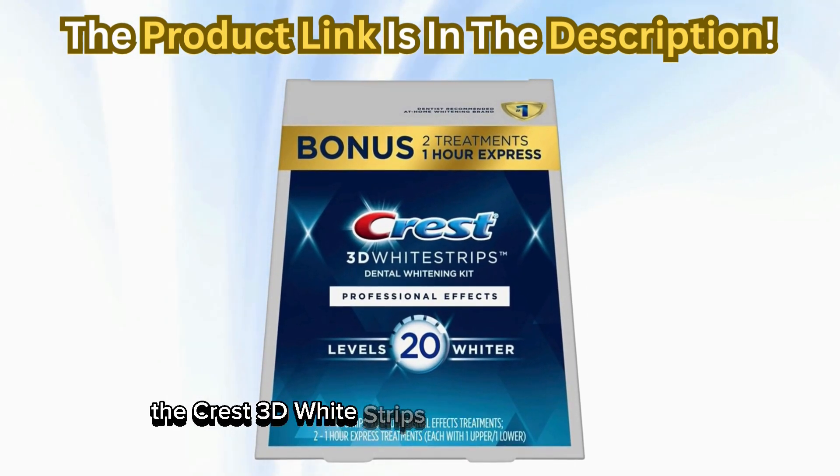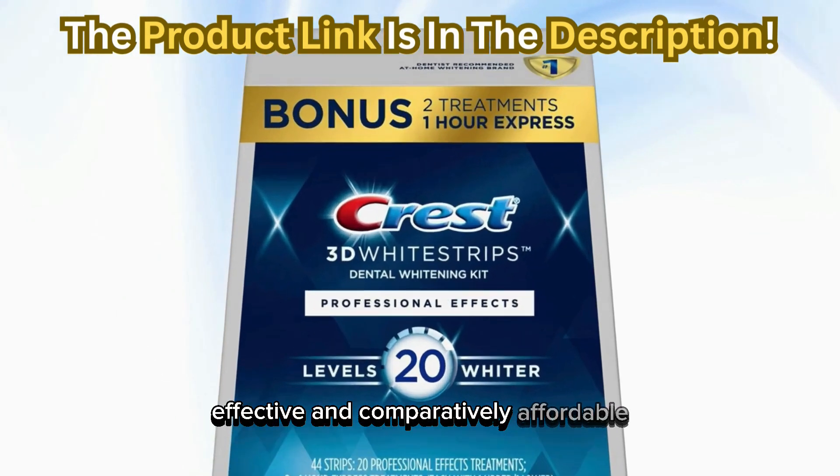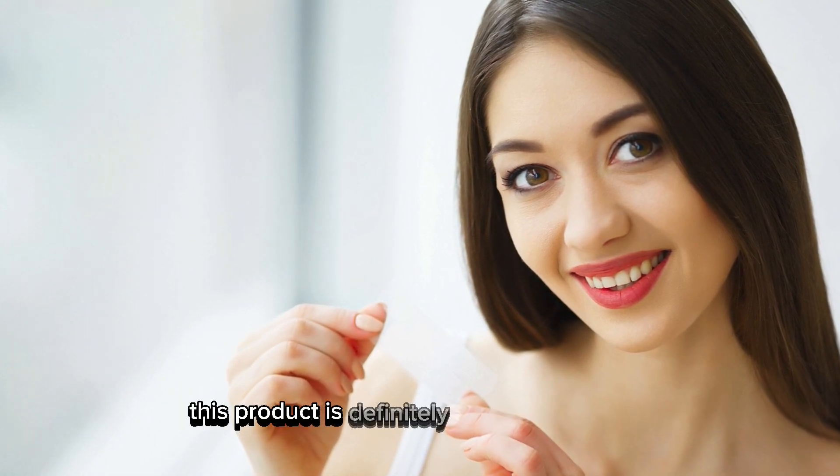In conclusion, the Crest 3D Whitestrips deliver on their promise. They're easy to use, effective, and comparatively affordable. If you're looking to brighten your smile at home, this product is definitely worth considering.